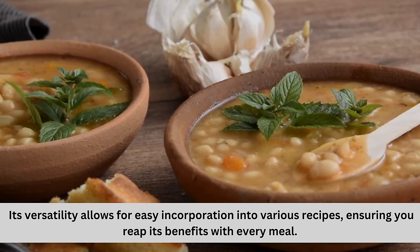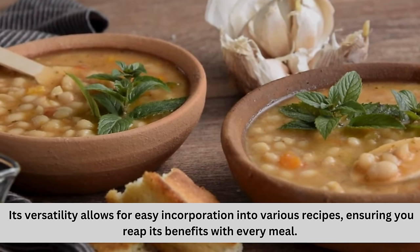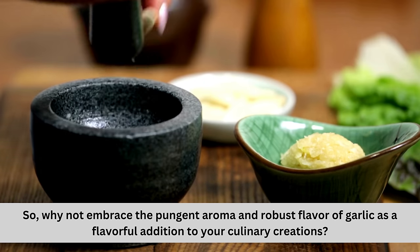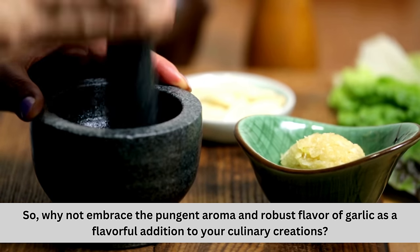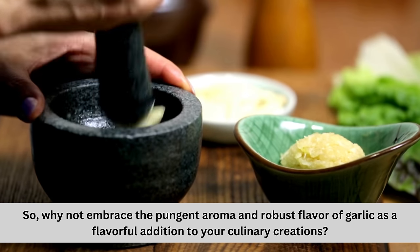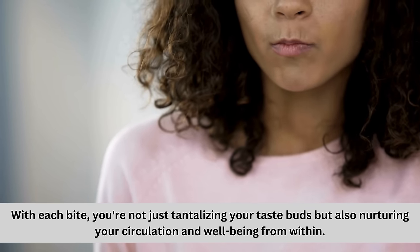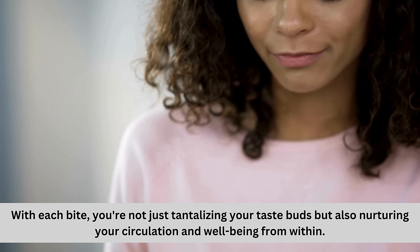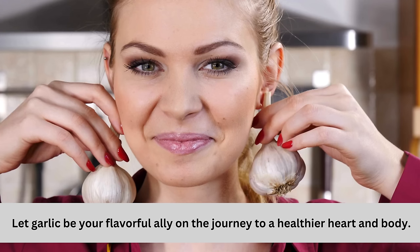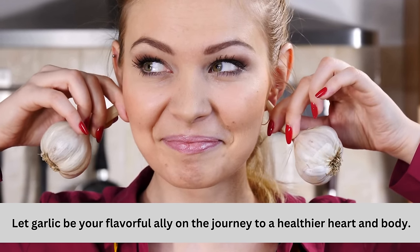Garlic's versatility allows for easy incorporation into various recipes, ensuring you reap its benefits with every meal. Why not embrace the pungent aroma and robust flavor of garlic as a flavorful addition to your culinary creations? With each bite, you're not just tantalizing your taste buds, but also nurturing your circulation and well-being from within. Let garlic be your flavorful ally on the journey to a healthier heart and body.